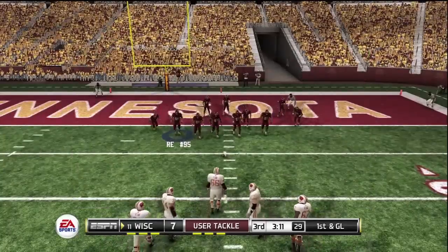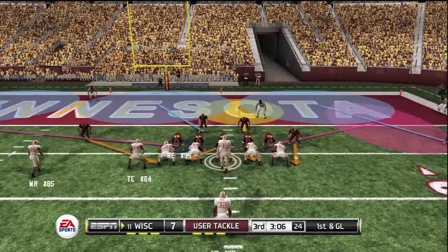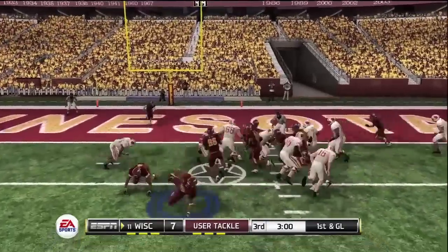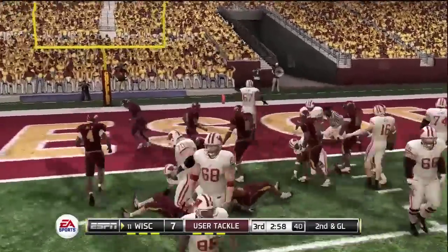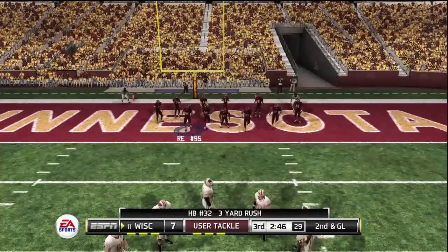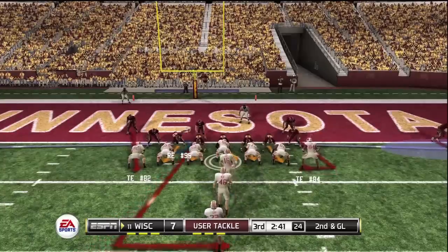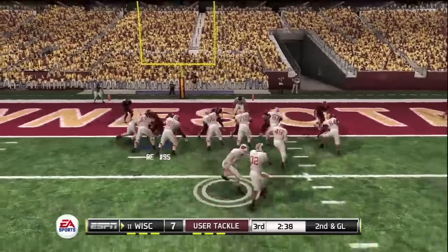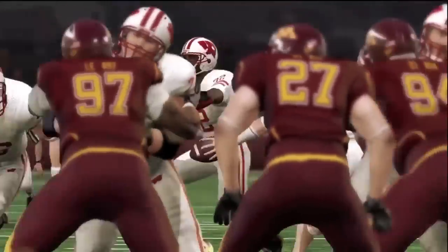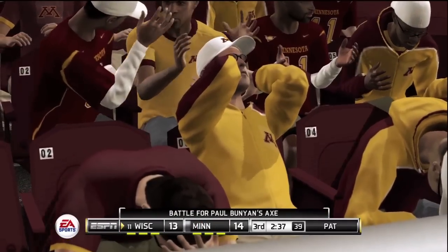First down, and they are very close to tying this thing up. Let's see if their play calling changes now that they're in the red zone for the first time. He's tackled after positive yardage — they got four yards on that one. Second down, only two yards from pay dirt. They're crowding the line. Gives it to the back — touchdown! It takes a lot of strength to run it when you're heading into a massive pile of bodies. Good job of holding on to it and getting it across the goal line.